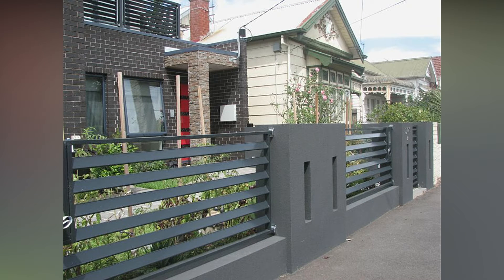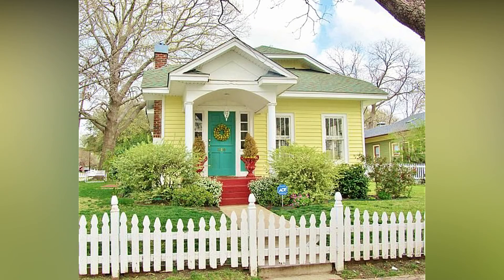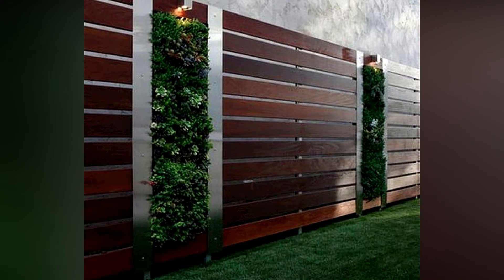A higher height, a lack of places to hold, and a robust lockable gate are the most critical qualities for a security fence. Any security fence should be at least 8 feet tall. However, you can add a few feet of trellises to the top of a 6-foot fence to make it look less intimidating. You can also choose one with flush boards and no horizontal rails on the exterior.